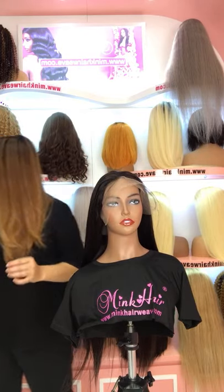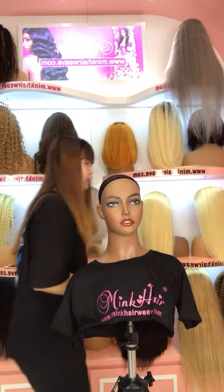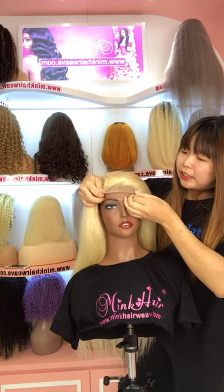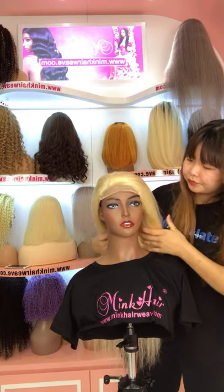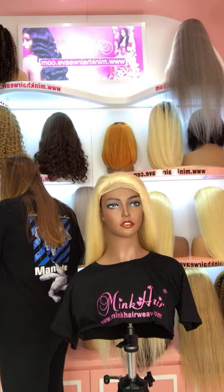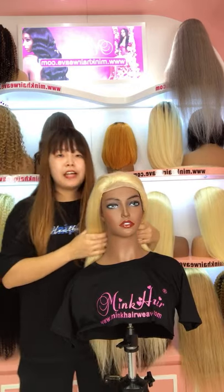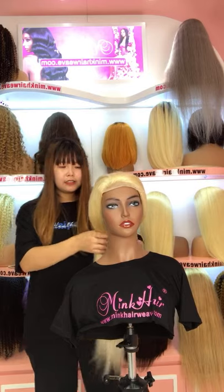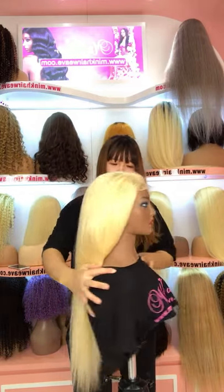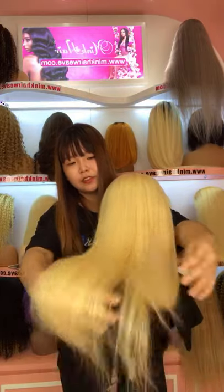Now let me show you our other wigs. This is also our new arrival — a 5x5 closure wig. This is a 180% density 5x5 closure wig. The wig is very full. You can see the hair is very smooth and not tangled.